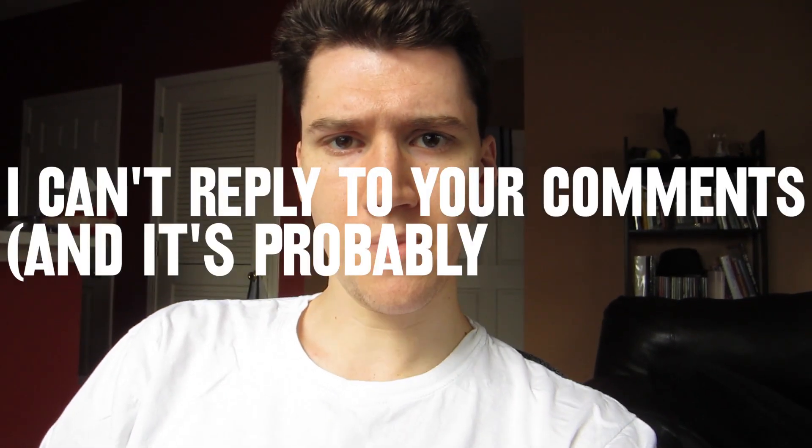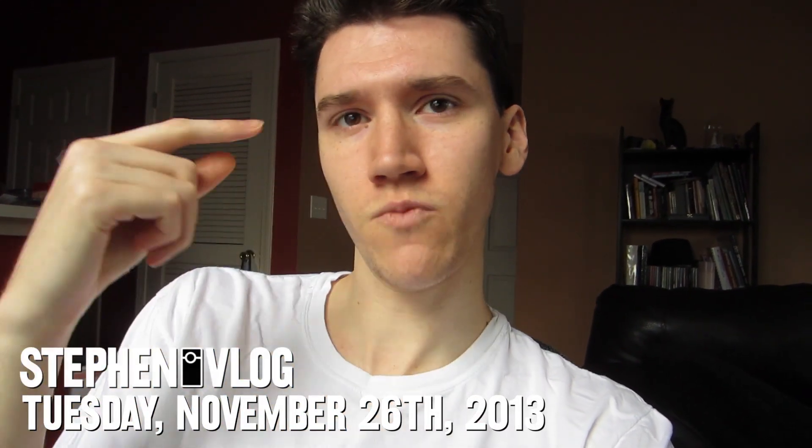I can't reply to your comments and it's probably your fault. Hello everyone and welcome to Tuesday — to be fair, it's actually Wednesday. I did mean to record this vlog yesterday, but I'm really glad I didn't because what I was going to bring to you today about this replying Google Plus comment thing actually changed overnight.